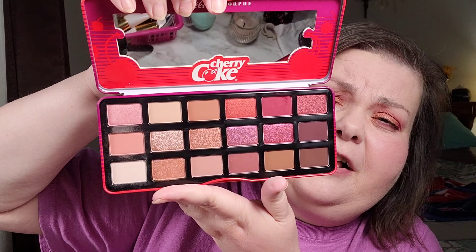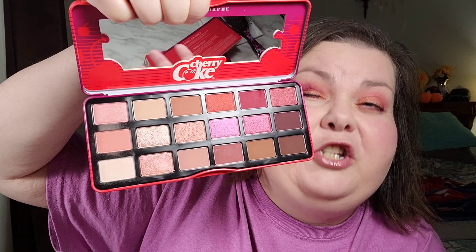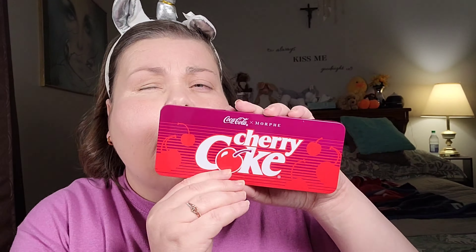So again, this is what the colors look like inside the palette. They're very pretty. They're very cherry coke. Okay, so I'm going to go into a demo where you're going to see me applying the products, and then I'm going to come back with my final thoughts.